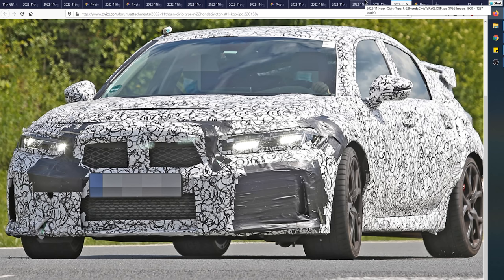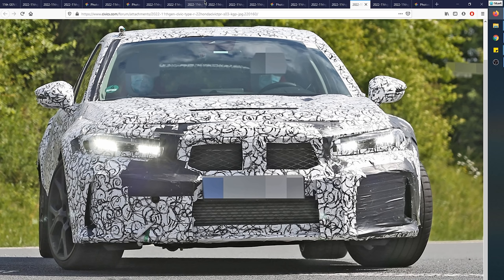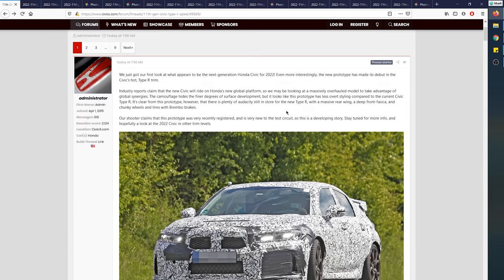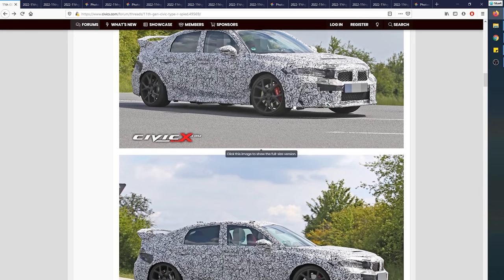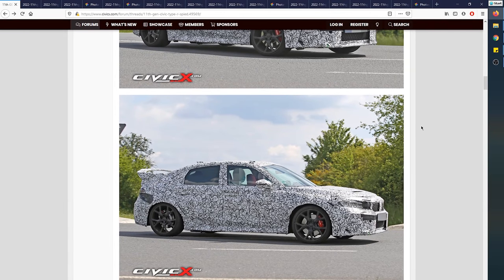That pretty much wraps up the video. I hope you enjoyed this deep dive. I made it nice and quick so you can concentrate on the key differences and main points of what this upcoming Civic Type R brings. Big thanks to civicx.com — the forum is awesome, go visit them. I'll be covering more details as I get them. I've reached out to some of my contacts within Honda itself to see if I can get more tidbits of information. Thanks for watching, catch you next time, peace out.